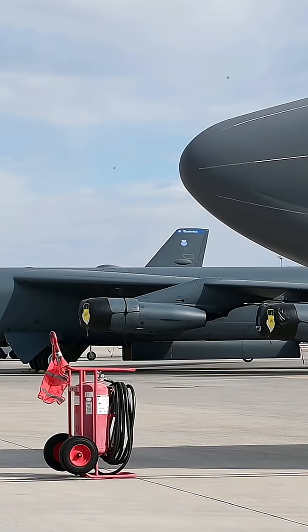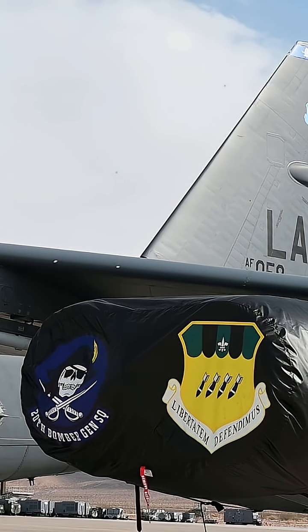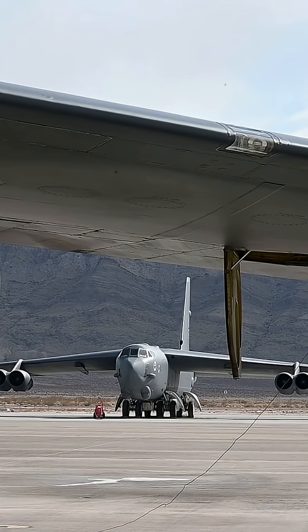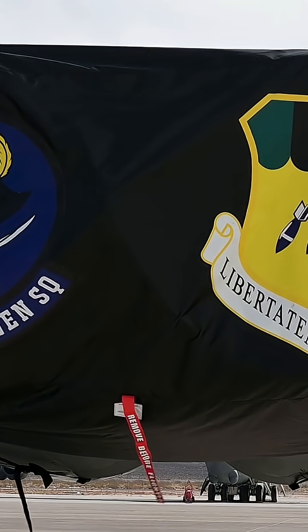Today, the B-52H is the only model still in active service, featuring upgraded avionics, new engines planned for the future, and capable of carrying a wide range of weapons — from bombs to cruise missiles. Its endurance and payload have kept it relevant even 70 years out from its original design.